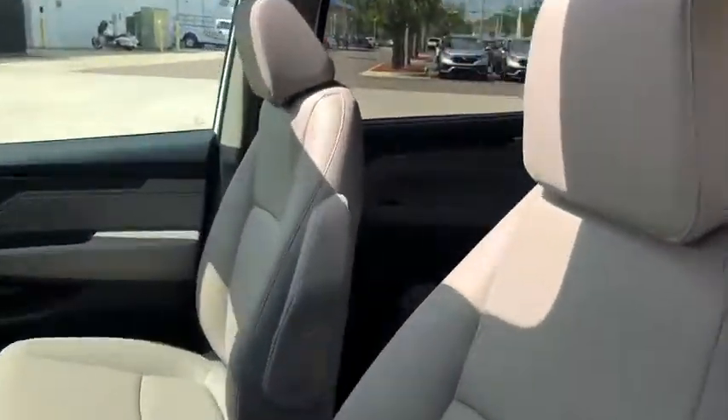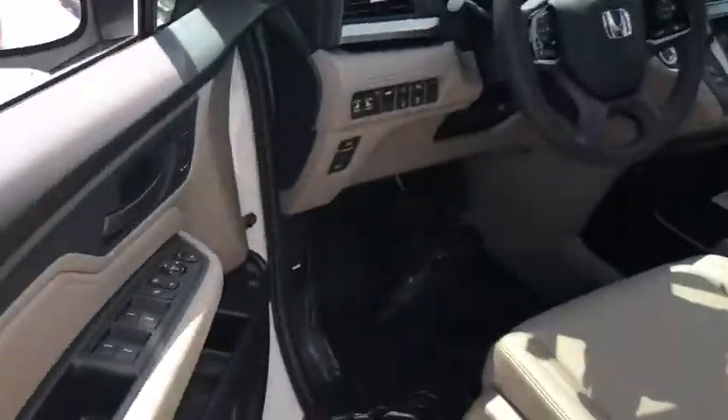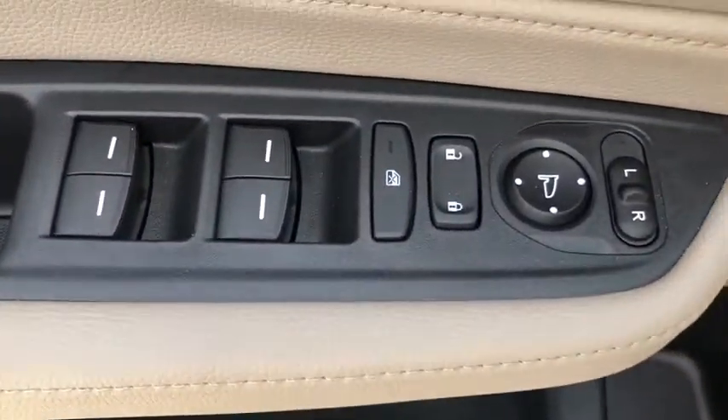Traction control, power liftgate, power passenger seat, leather-wrapped steering wheel, dual airbags, alloy wheels, power steering, four-wheel disc brakes, electronic stability control, CD player.